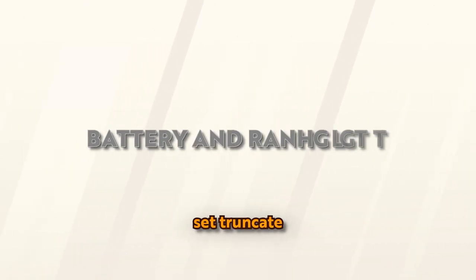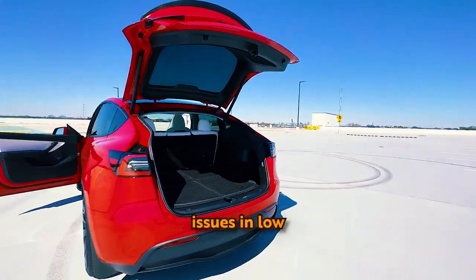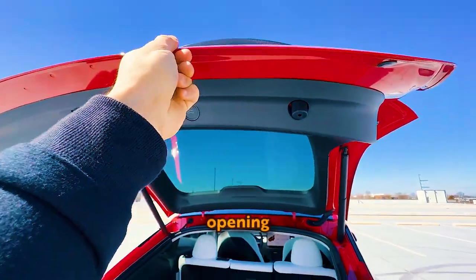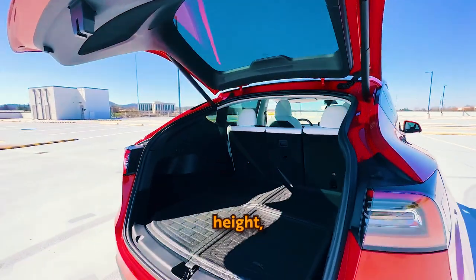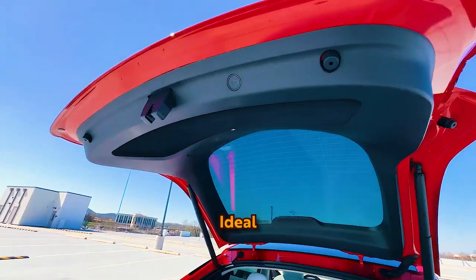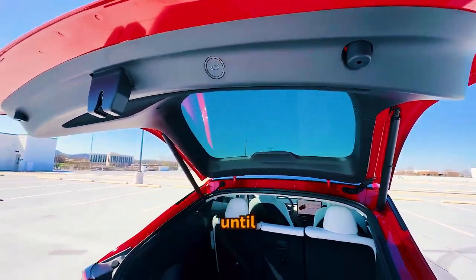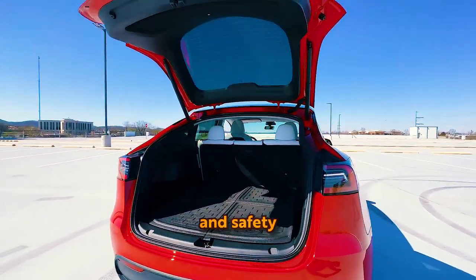Set Trunk Height: You can set the opening height of your Tesla's trunk to avoid issues in low ceiling areas or places with hanging objects. Just tap the trunk close button at the desired height while it's opening. If you hold down the button for a few seconds at your chosen height, you can program it to always open at that level. To reset, manually push the trunk up and hold down the trunk open button until you hear a beep.